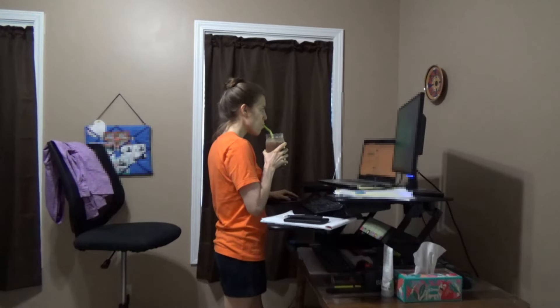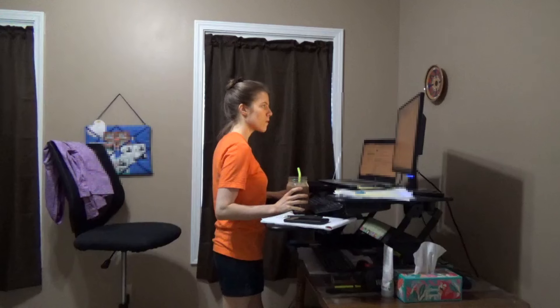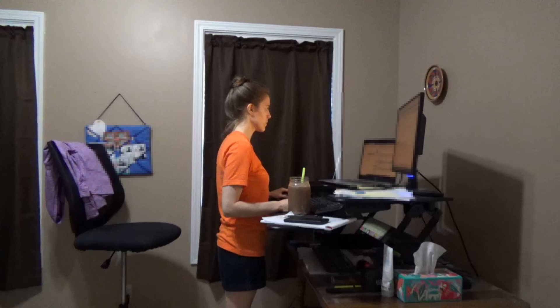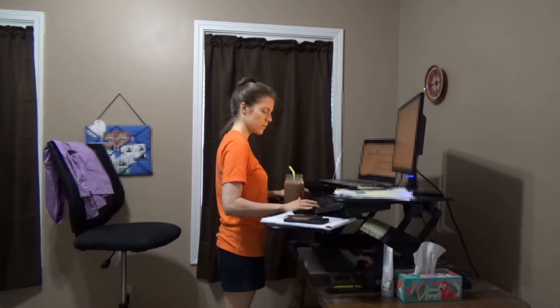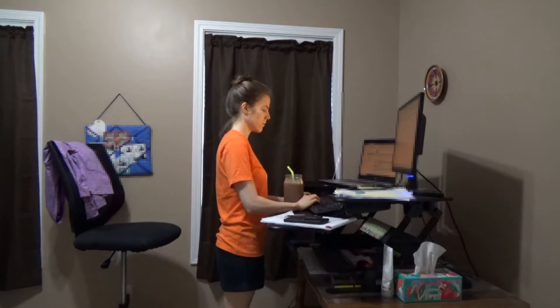I work from home and most of my job involves reviewing documents and updating paperwork, so it's a lot of staring at a computer screen. Even though it doesn't sound like the most exciting, I actually really love my job — I work for a great company and I'm really good at detail-oriented work. I also have a standing desk because standing while I work keeps me more energized.